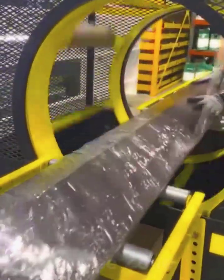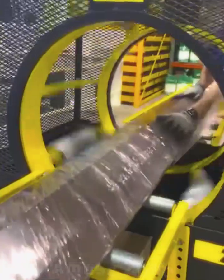With such an automatic packer, the whole packaging process is greatly accelerated and reaches a new level.